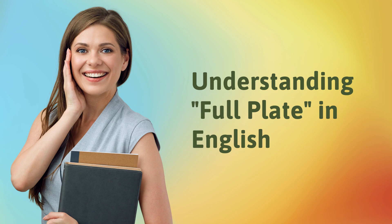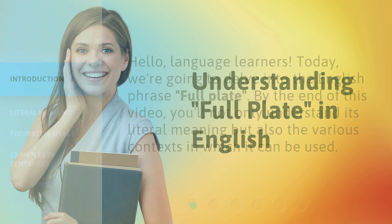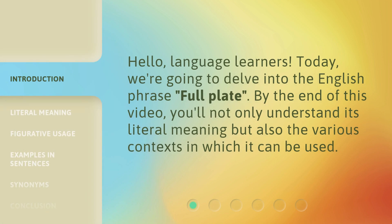Understanding 'full plate' in English. Hello, language learners. Today, we're going to delve into the English phrase 'full plate.' By the end of this video, you'll not only understand its literal meaning, but also the various contexts in which it can be used.